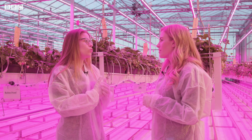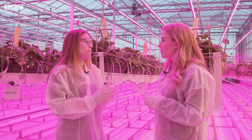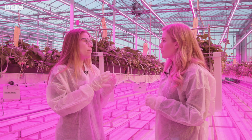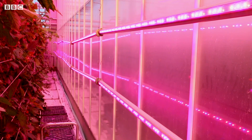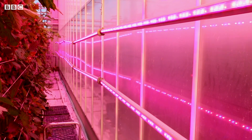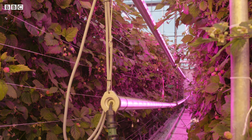The main advantage when looking at sustainability is that LED light needs less energy to produce the same amount of light from which the plant can grow. Because there is no heat production, we have light and climate more independent of each other.